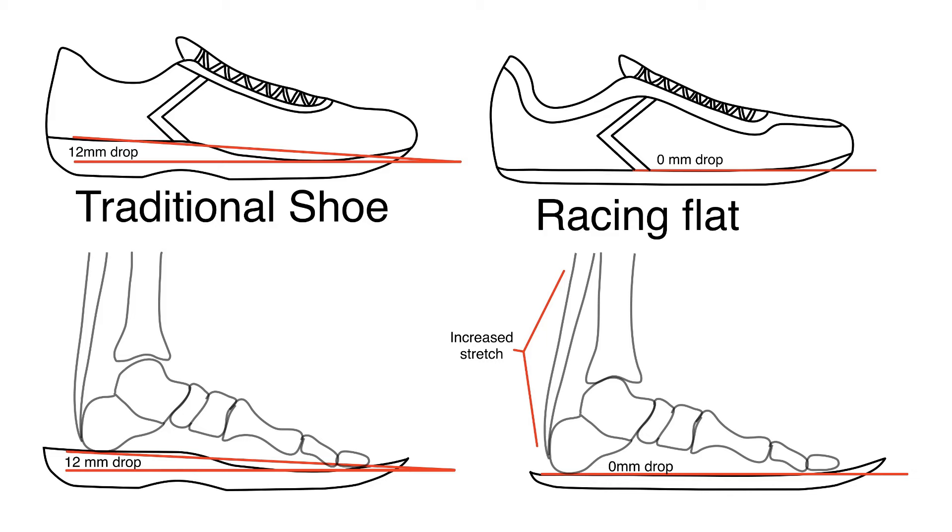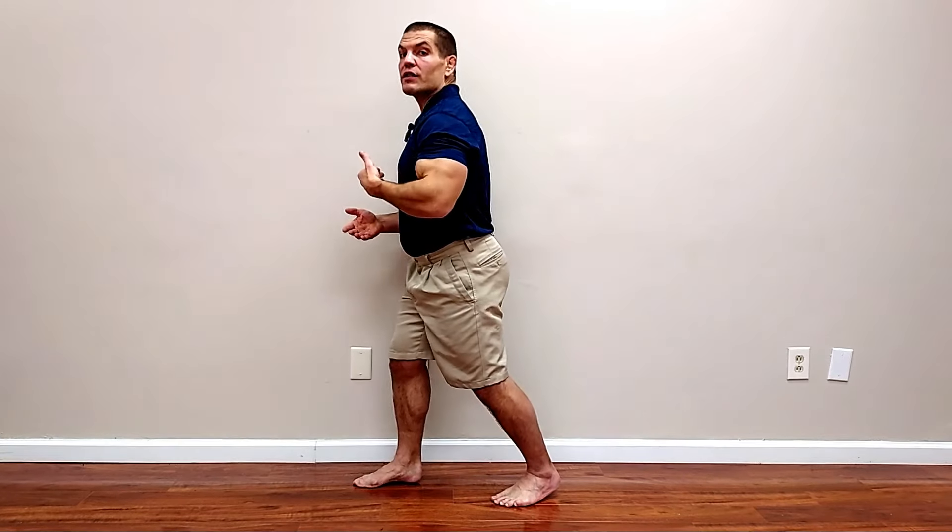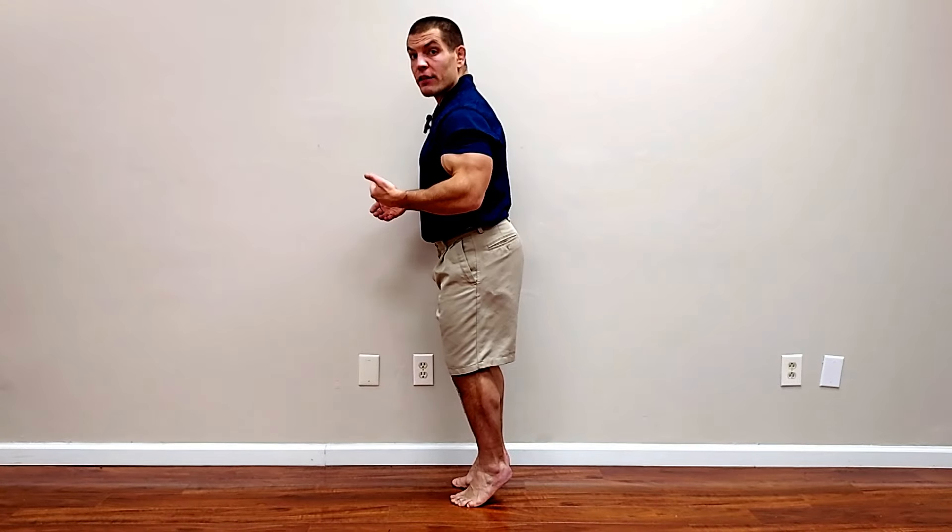The first tip to help relieve calf stiffness is to switch to lower heel shoes. If you're someone who wears a high heel shoe, switching to a shorter heel or to a flat can help relieve calf stiffness. And even if you're an athlete who wears athletic shoes, switching to a zero drop shoe may be a better option to allow you to get more ankle dorsiflexion through your daily or sporting activities. That's not to say that you can never wear high heel shoes — you just need to take extra concern to do things to counteract the risk caused by walking around on your toes all day long.